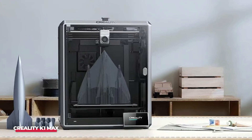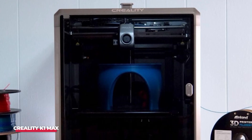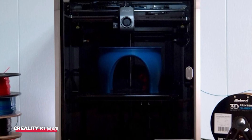However, our main gripe with the K1 Max and its counterpart, the K1, lies in the challenging access to the rear-mounted spool holder. Recognizing this inconvenience, Creality seems aware of the issue, providing a solution by including a freestanding spool holder as a test print with the machine.